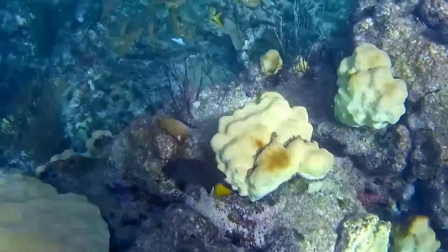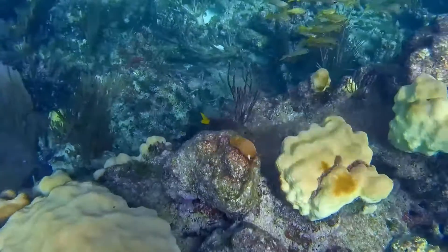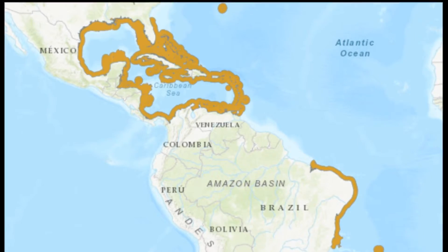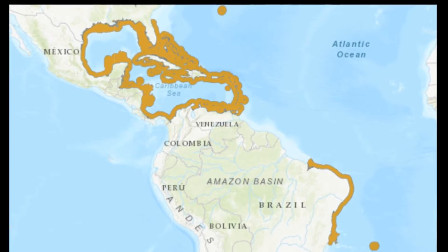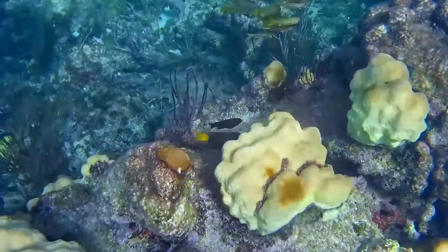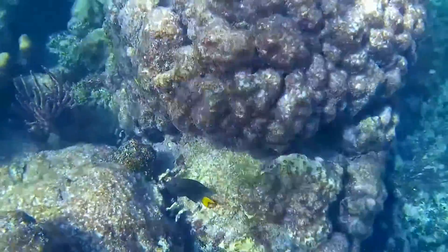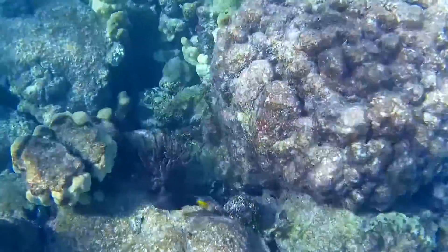Yellowtail damselfish inhabit coral and rocky reefs in the western Atlantic Ocean, from northeastern Florida to Bermuda and from the Gulf of Mexico to the Caribbean and Brazil. They can inhabit depths from the surface to 200 feet deep; however, they typically don't go past 33 feet.